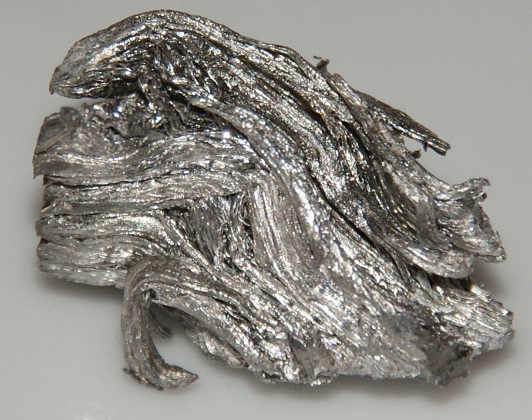Holmium is rare for a lanthanide, making up 500 parts per trillion of the universe by mass. It is commercially extracted by ion exchange from monazite sand (0.05% holmium), but is still difficult to separate from other rare earths. The element has been isolated through the reduction of its anhydrous chloride or fluoride with metallic calcium. Its estimated abundance in the earth's crust is 1.3 mg per kg.